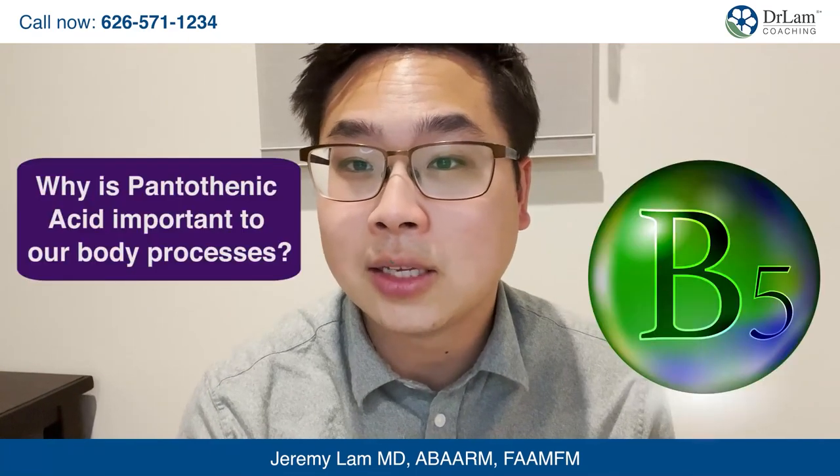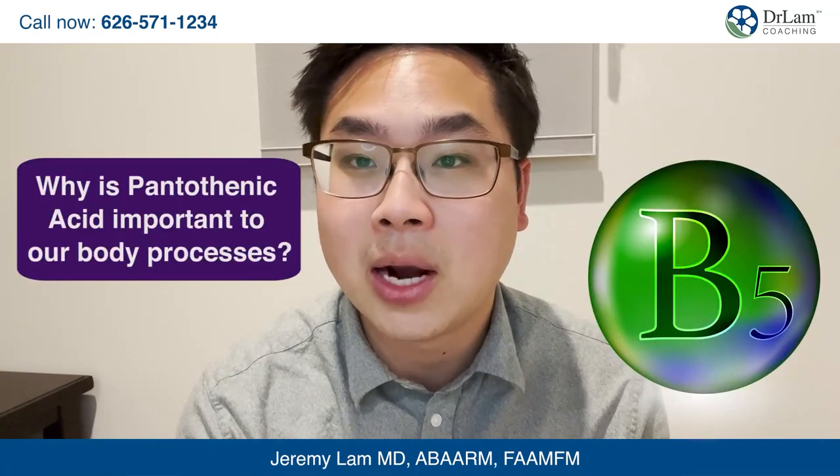So why is pantothenic acid so important for our body processes? When pantothenic acid enters our body, it actually forms pantothene, and pantothene is a more stable form of pantothenic acid.